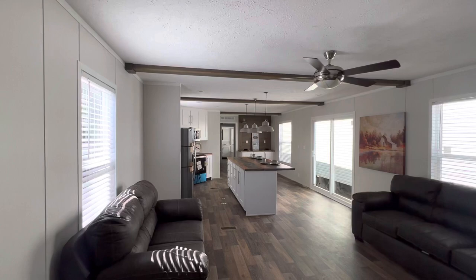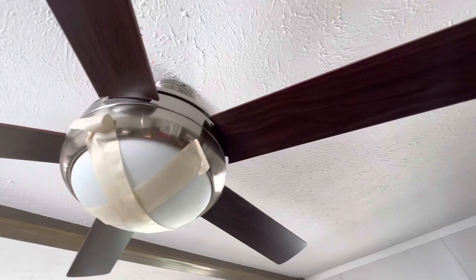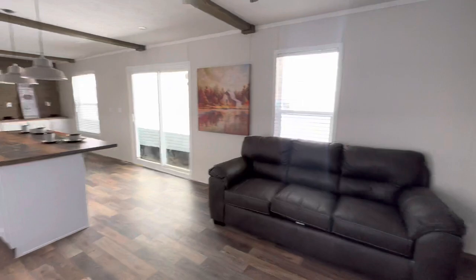They got a nice ceiling fan — let me give y'all a close-up on that. Nice and open with a lot of natural light. You don't see a lot of mobile homes with ceiling fans like that in the living room, so that's real nice.